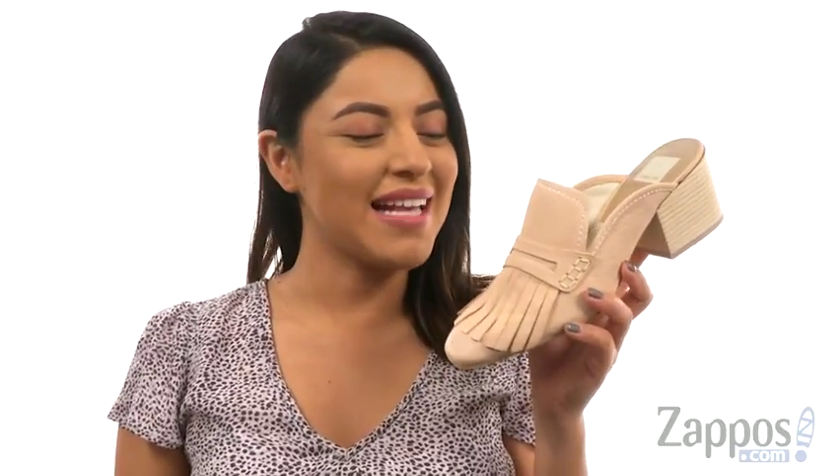Hi everyone! I'm Nelly and I'm from Zappos.com. This is Katina from Dolce Vida.